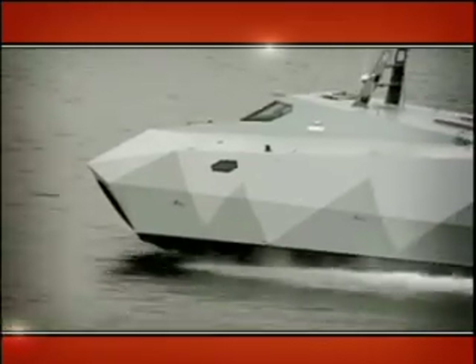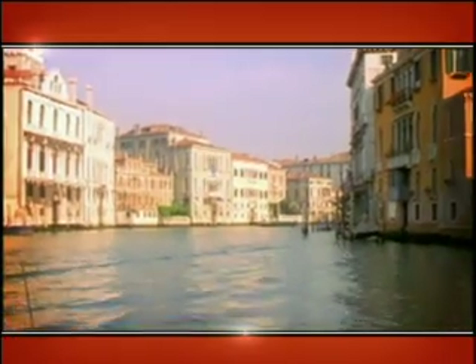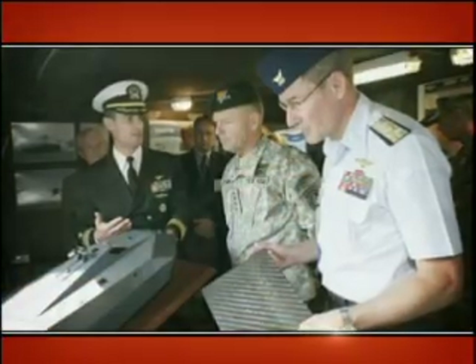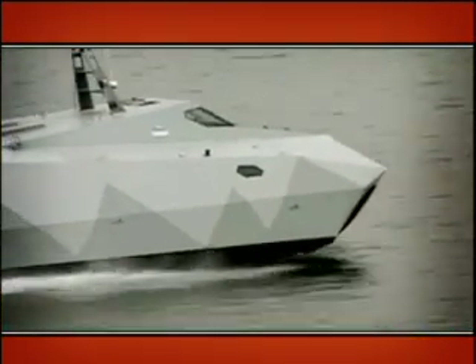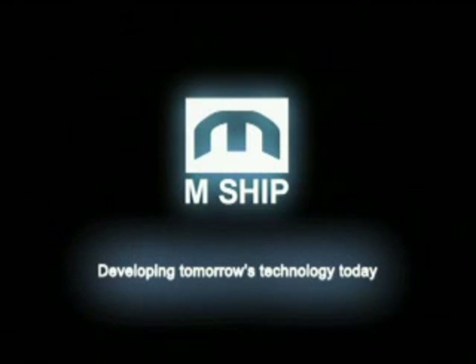M Ship Company — revitalizing maritime technology through innovation and entrepreneurship. From the America's Cup, to the Grand Canal of Venice, to America's Navy SEALs. Unconventional technology that charts the shortest course to the best solution. The M Ship Company: developing tomorrow's technology today.